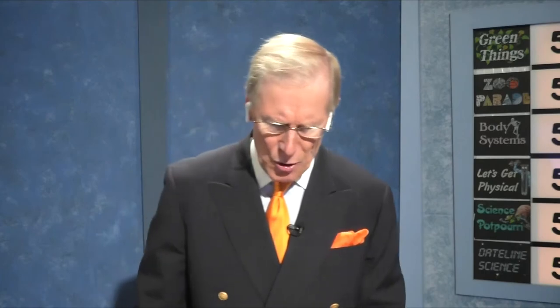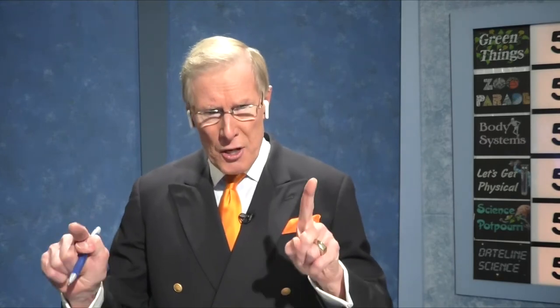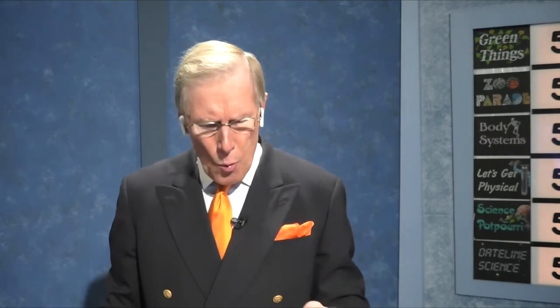Let's Get Physical for twenty-five points: A chemistry professor recently wrote a book to avoid using technical terms, and he called these M-initialed structures made up of atoms 'eensy-weensy things that stuff is made of.' Sebastian answers: molecules. Molecules — that's it. Good answer, twenty-five points.